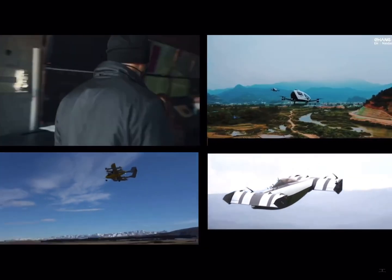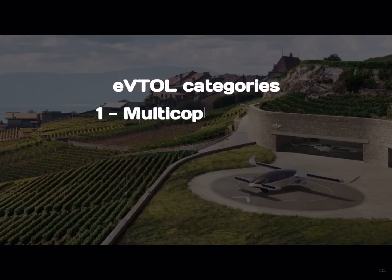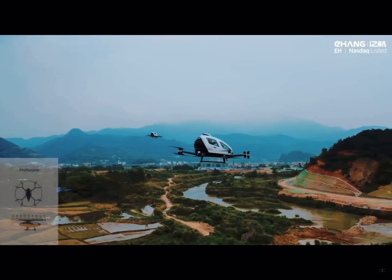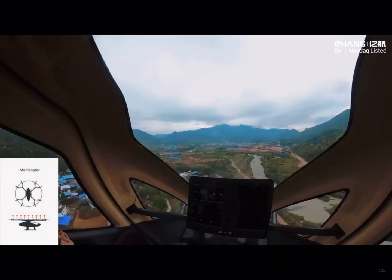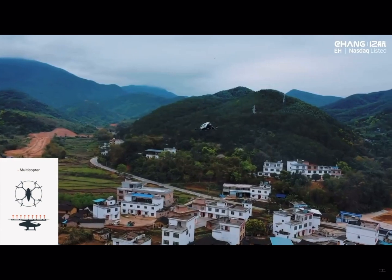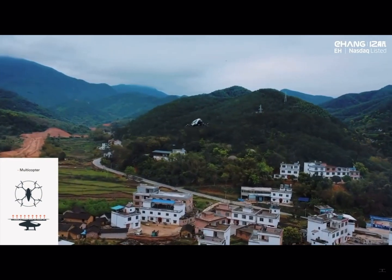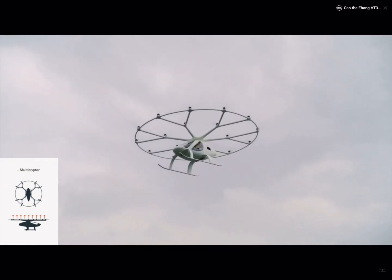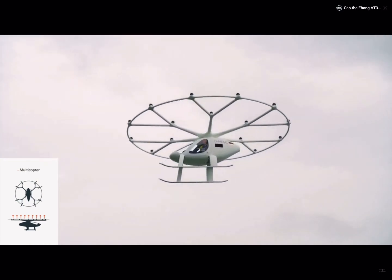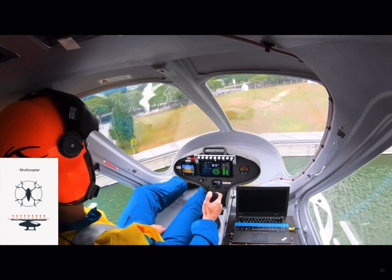The first category of eVTOL is multicopter architecture. This configuration is relatively simple and can be very efficient during vertical takeoff, landing, and hovering. However, without wings, multicopters lack cruise efficiency, which limits their application to urban air mobility markets uniquely. Companies in this category are Ehang and Volocopter, among others.